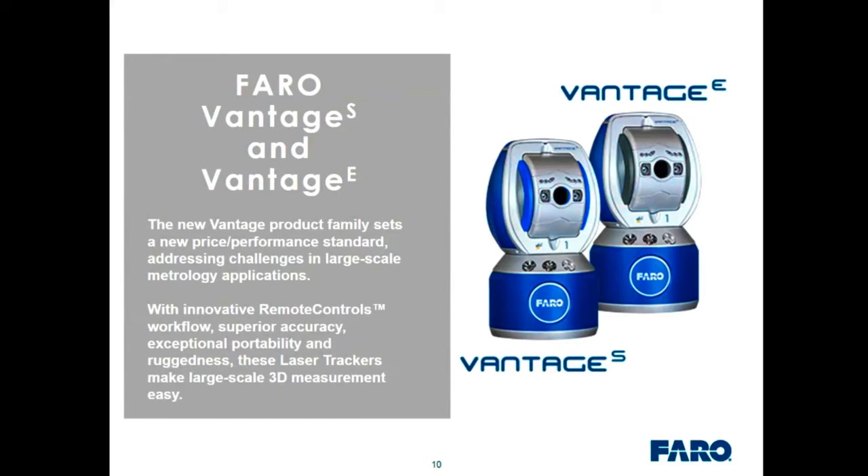Now we focus on the new laser trackers released last month — the Vantage S and Vantage E. It's a product family that sets a new standard in price and performance, addressing challenges in large-scale measurement applications. We've added remote controls workflow with ease-of-use enhancements that really improve productivity. Superior accuracy, exceptional portability, and ruggedness are all highlights of the amazing performance of these new trackers.